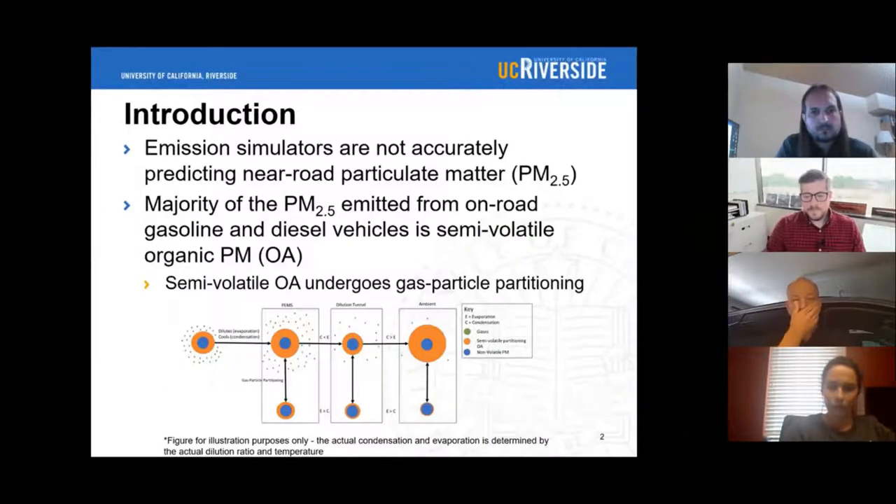Studies are finding that emission simulators are not accurately predicting near-road PM. This could be due to emission simulators being unable to account for the gas-to-particle partitioning that occurs as vehicle emissions rapidly dilute and cool in the ambient atmosphere. PM can either be inorganic or organic, with the organic PM often referred to as organic aerosol or OA. Many studies have shown that a majority of the PM emitted from on-road gasoline and diesel vehicles is semi-volatile OA, which means it behaves differently than non-volatile PM such as elemental carbon.